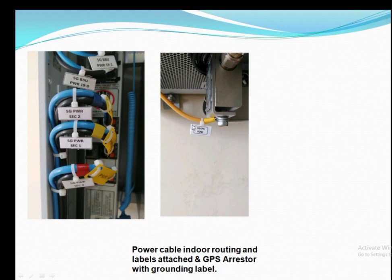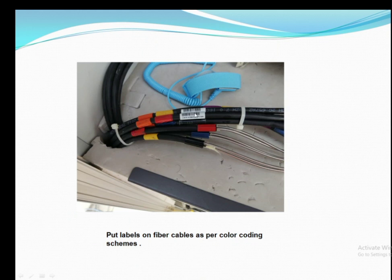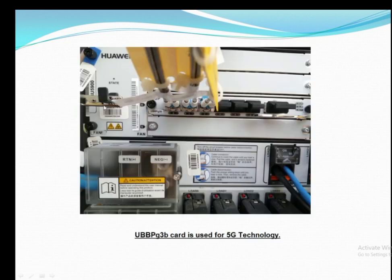The next part covers the quality standard of power cables with labels, the GPS arrester with grounding cable attached with labels, and site cleanup pictures — all part of Huawei quality and standards. Color tipping is one of the most important quality standards, using blue, red, and yellow colors.